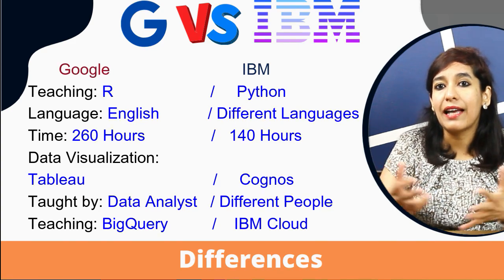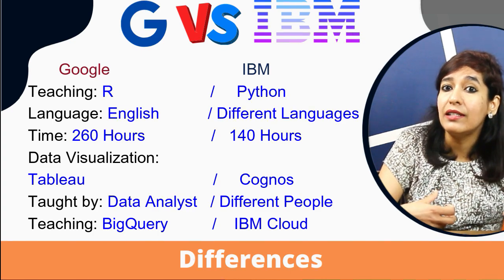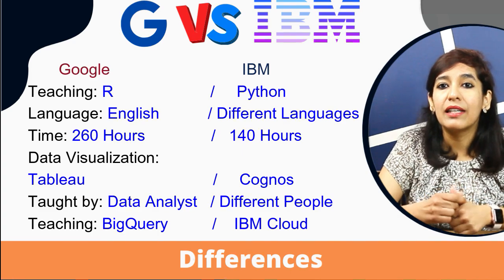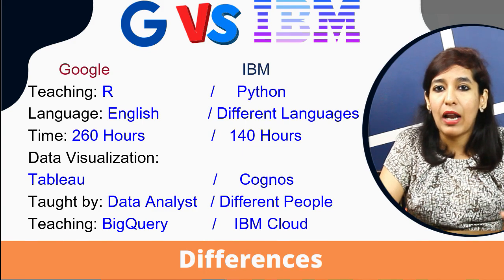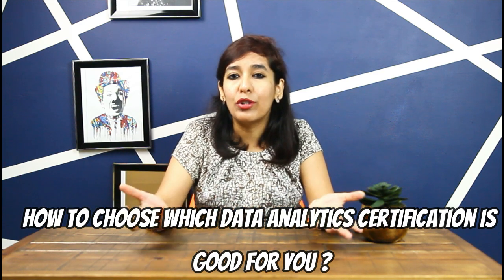Number five: Google's course is taught by data analytics professionals, whereas IBM's course is taught by different people working in data science. Personally, I don't mind who's teaching me as long as they teach the right content in a language that's easy to understand. Number six: Google uses BigQuery, whereas IBM teaches IBM Cloud.